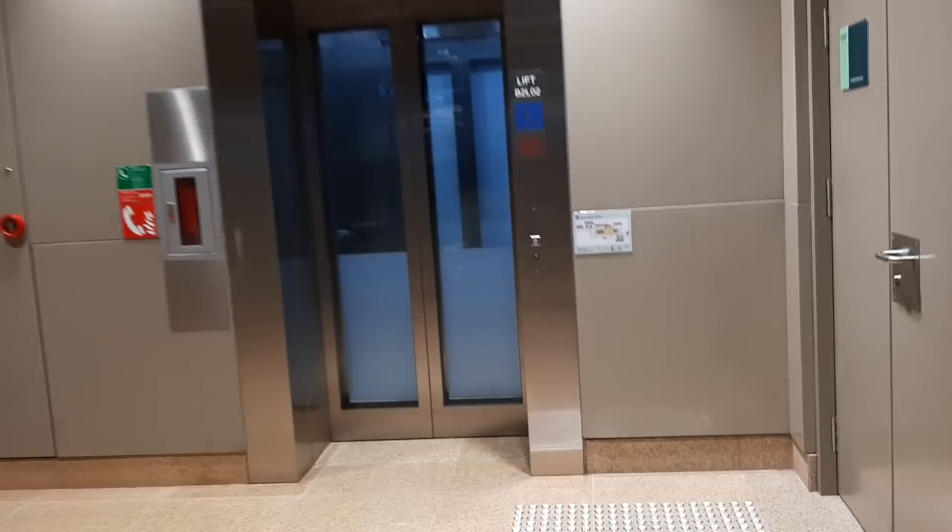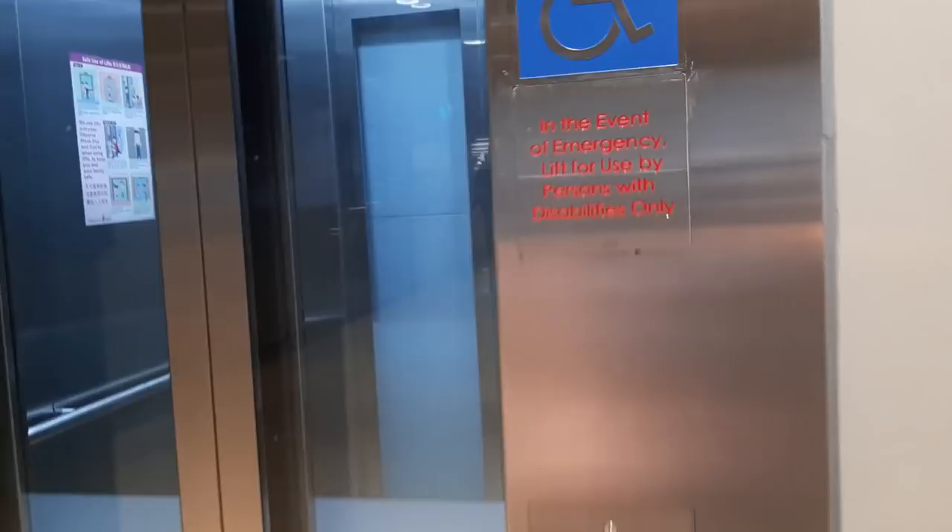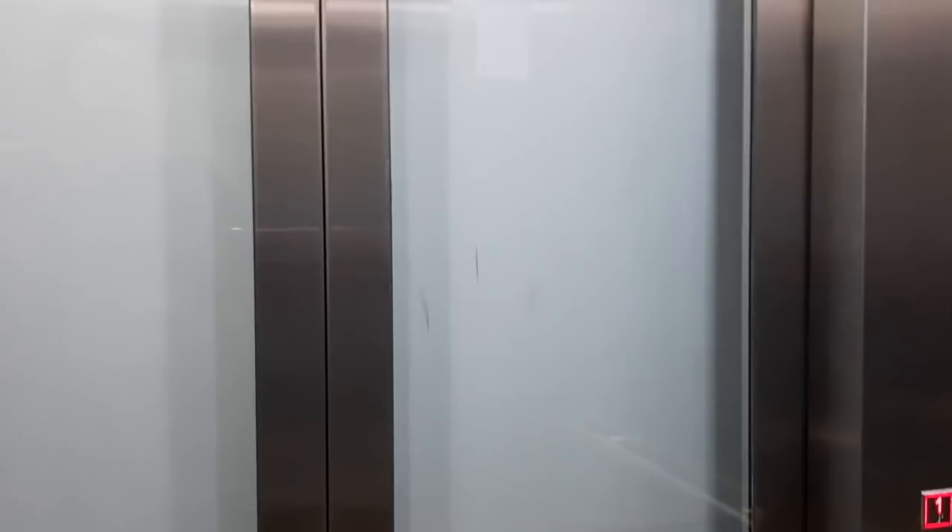What you do is press the button, the door will open, get in, and press street level. This is one of those lifts where the door to exit is actually on the opposite end. Remember, we are at the Downtown Line Macpherson MRT station.